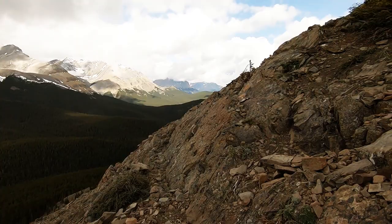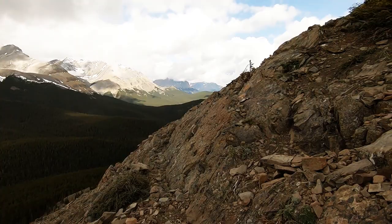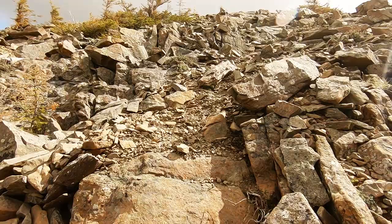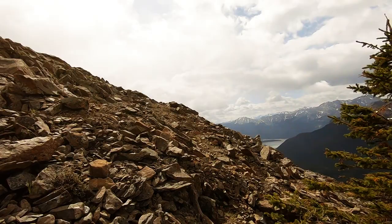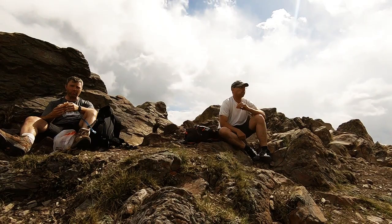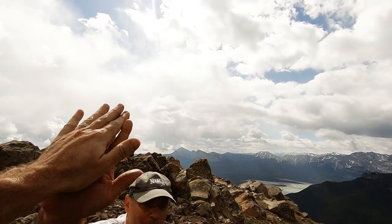And if you're wondering about the scrambling, it's very, very minor. You could probably almost have your hands in your pockets and you could leg it.